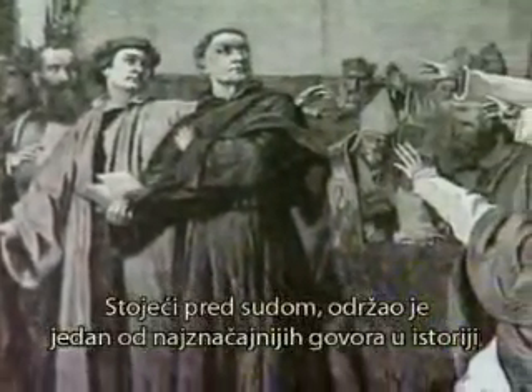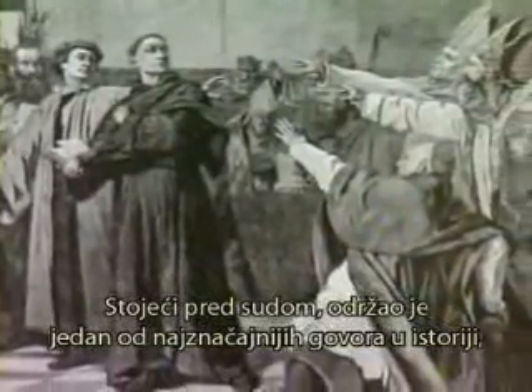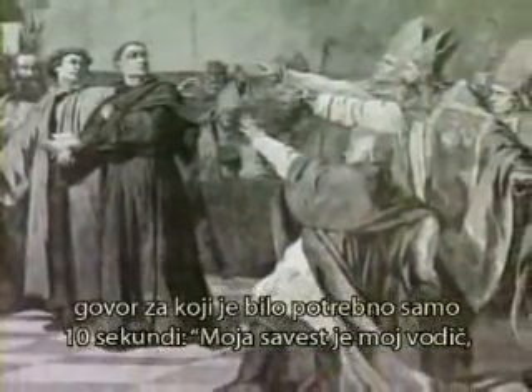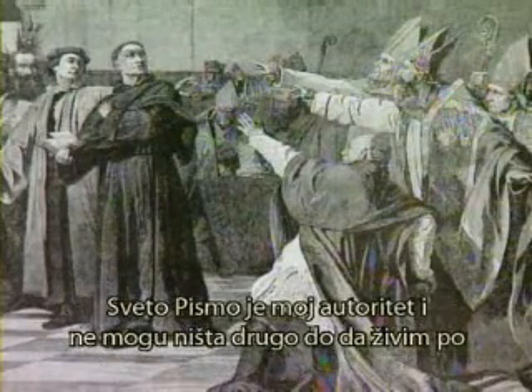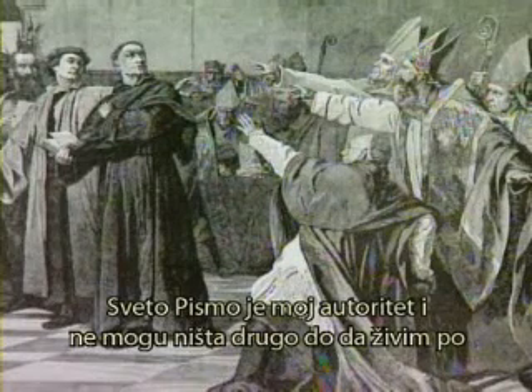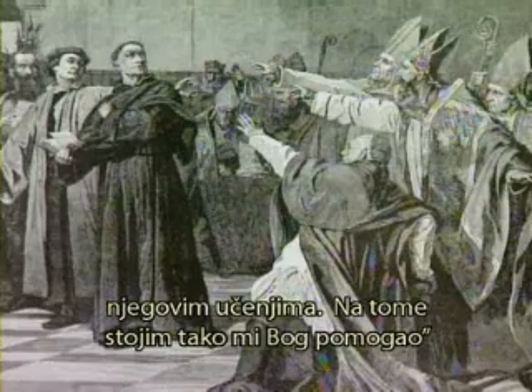As he stood in front of the court, he made one of the most remarkable speeches in history — a speech that would take only ten seconds to deliver: 'My conscience is my guide, scripture is my authority, and I can do no other than abide by its teachings. Here I stand. God help me.'